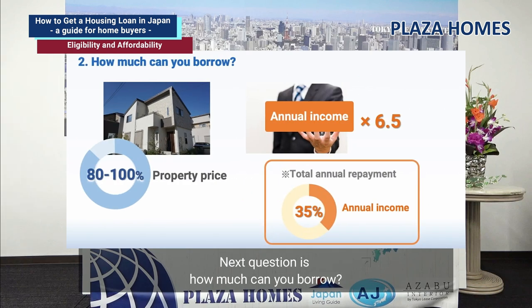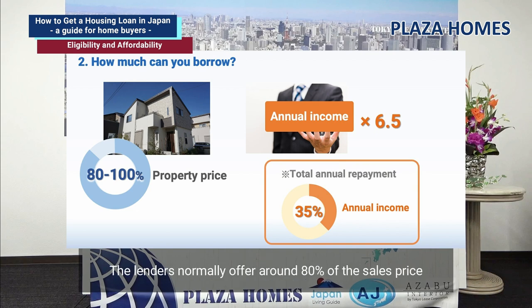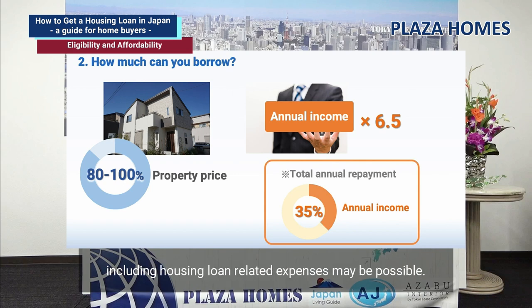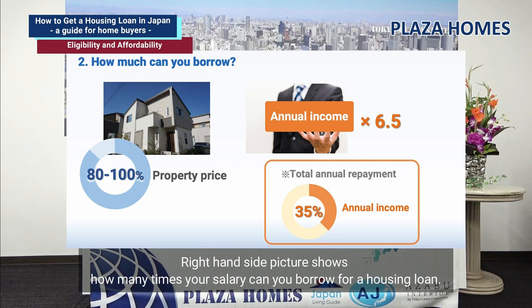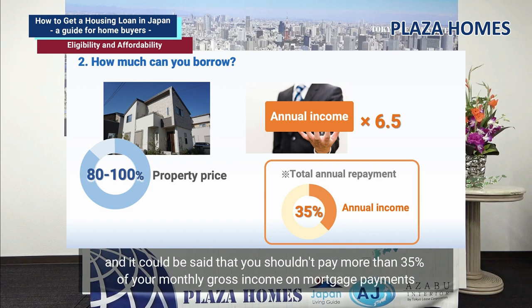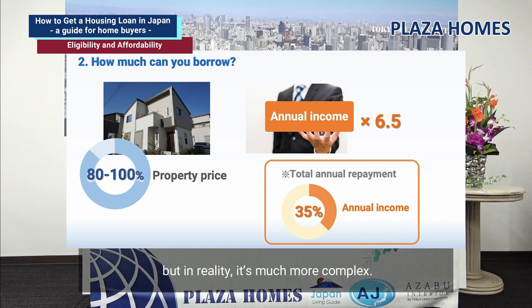The next question is: how much can you borrow? Lenders normally offer around 80% of the sales price, but if you have permanent residency status, 100% or even 110%, including housing loan related expenses, may be possible. It would be typically six and a half times your salary based on a simple income multiple, and you shouldn't pay more than 35% of your monthly gross income on mortgage payments, but in reality it's much more complex.